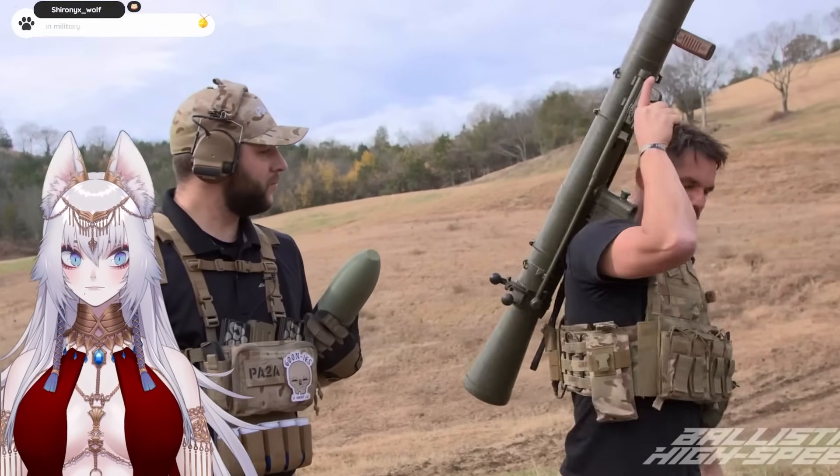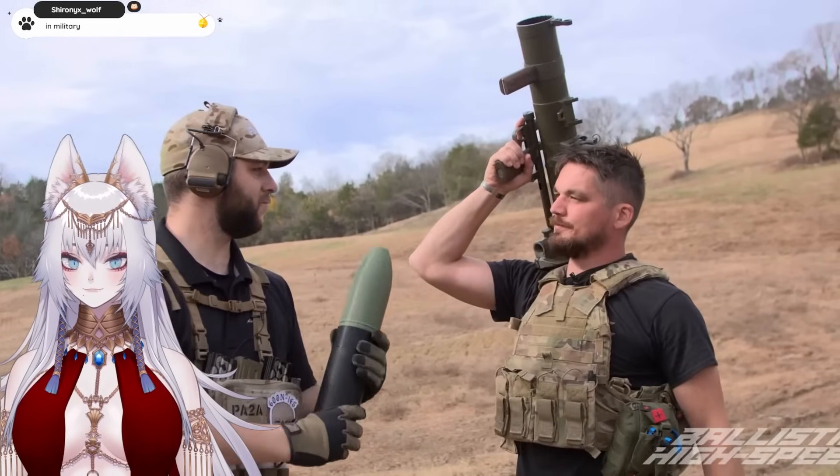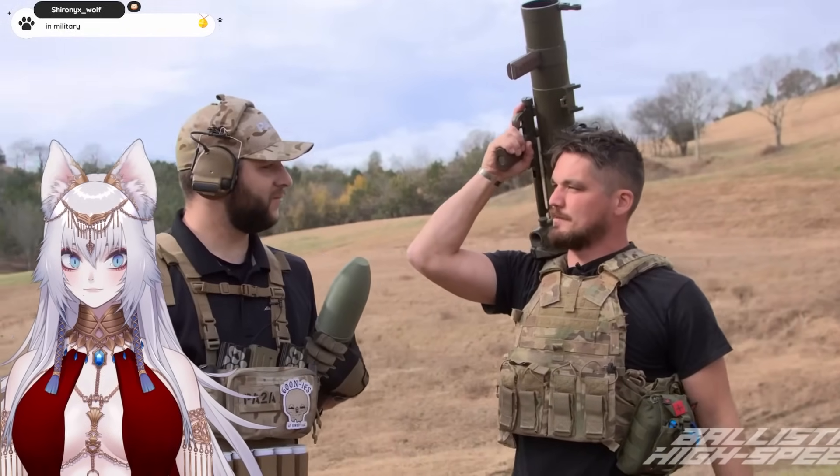That seemed like a pretty painless load there. That's interesting — that was the whole load. And before everybody freaks out, we are going to have high explosive RPGs next. Well Todd, thanks for coming out. Let's load up some rounds and let's see what this looks like in high speed. Let's do it.